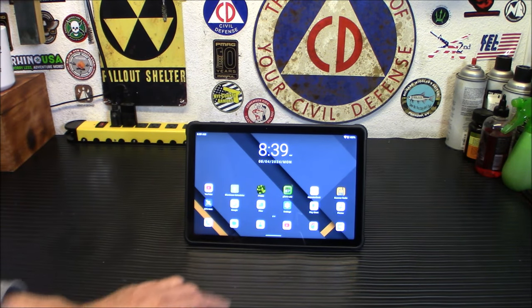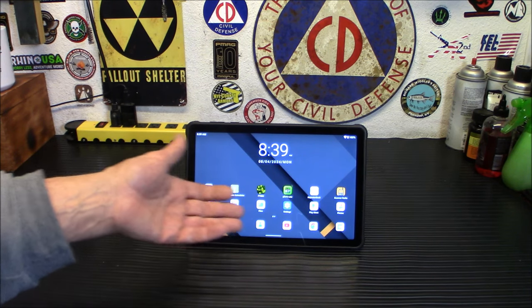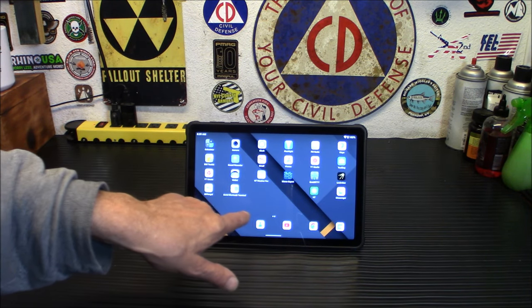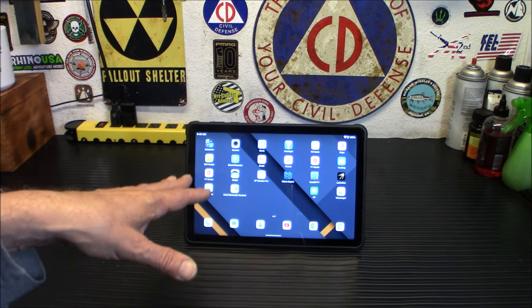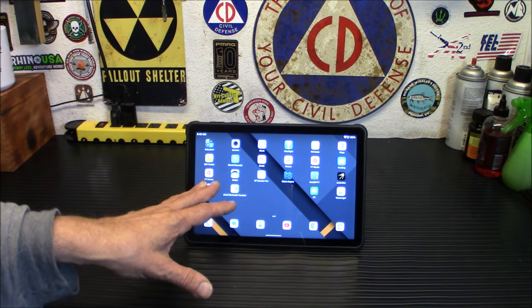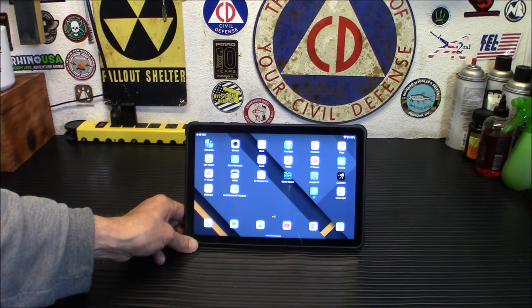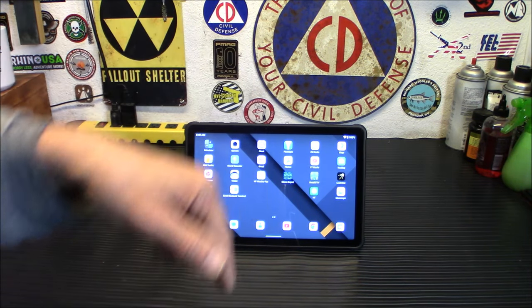Pocket TRX Lite lets me listen to ham radio. I also have GPS data and apps for programming a future radio we'll be seeing. I don't even have logging software on here for ham radio yet — I've been trying to find a good one. If anybody has suggestions for ham radio logging for a tablet, leave them down below.